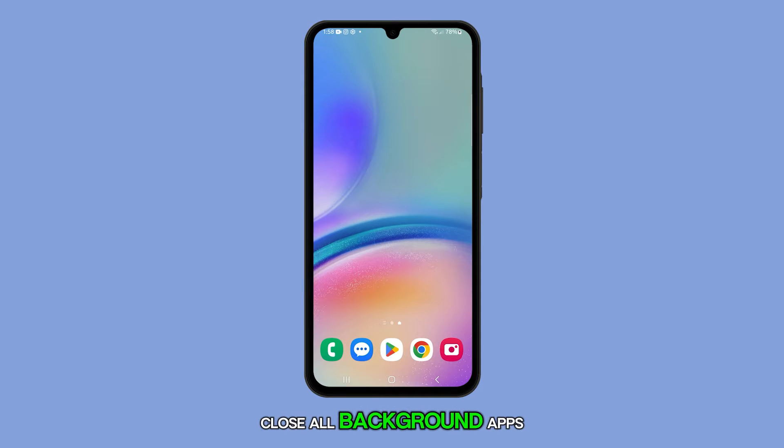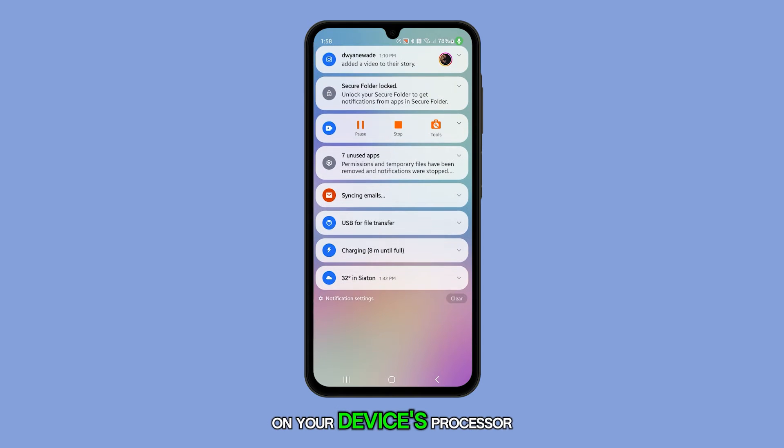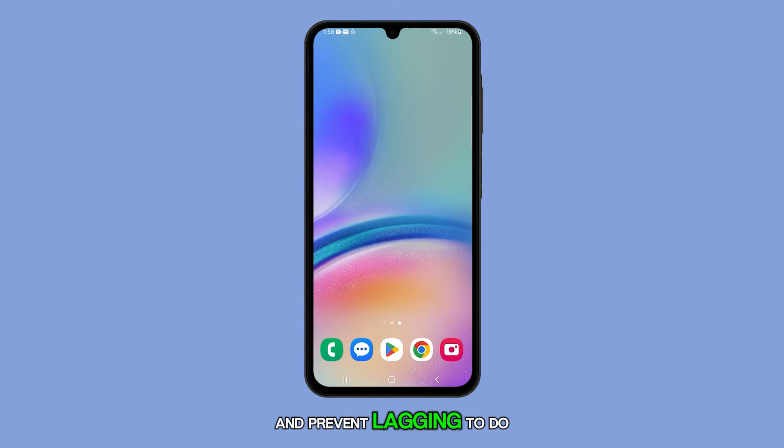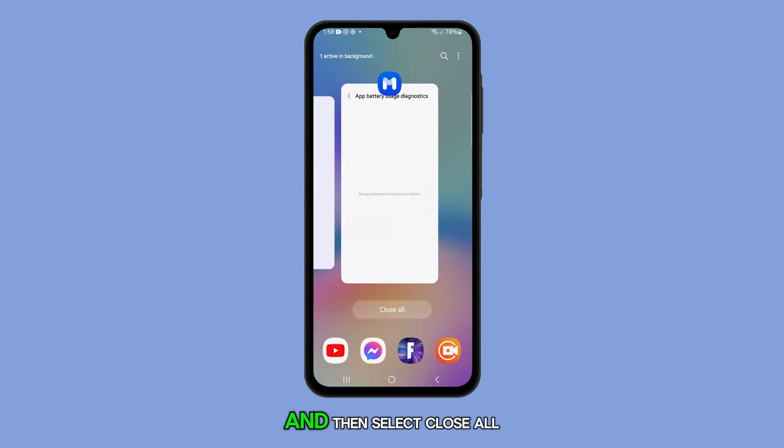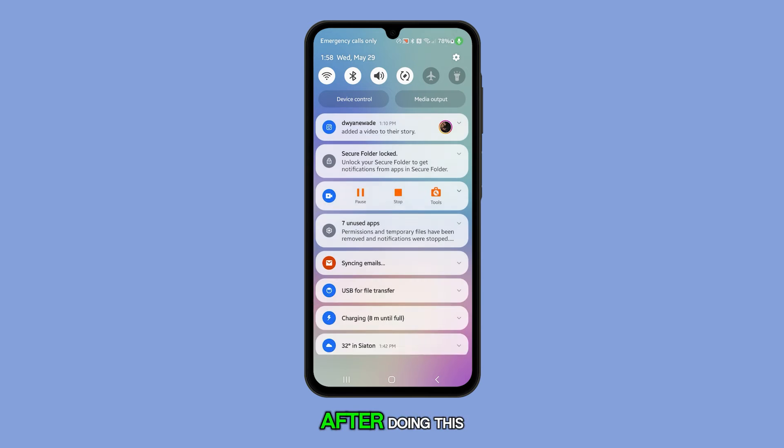Firstly, close all background apps. This can help alleviate the load on your device's processor and prevent lagging. To do this, tap on the recent apps button and then select close all at the bottom of the screen. After doing this, check if the lagging issue has been resolved.